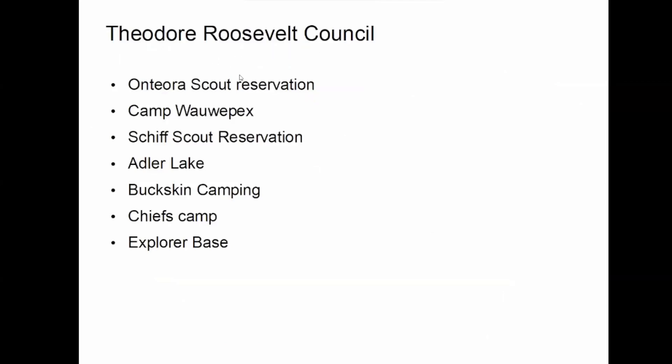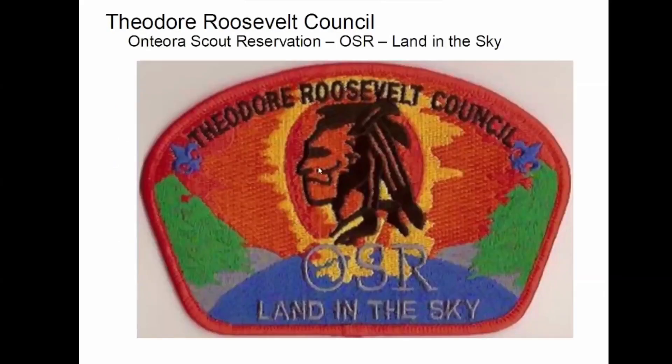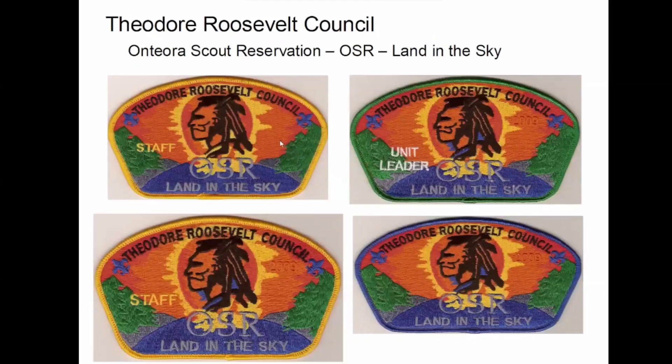Theodore Roosevelt Council is upstate New York. I'm not sure all of these camps are still going. Anteara is definitely still going — I have a lot of stuff from there, and some really nice ones. I wanted to give you a good look at this one because these pictures do not do these patches justice. I remember when I first got these, I was really pleased with them. There's a bunch of them, and they're really — the orange really pops when you see them in your hand.